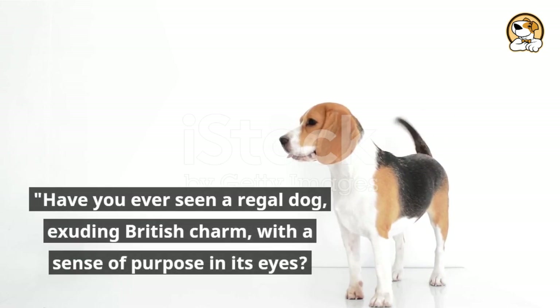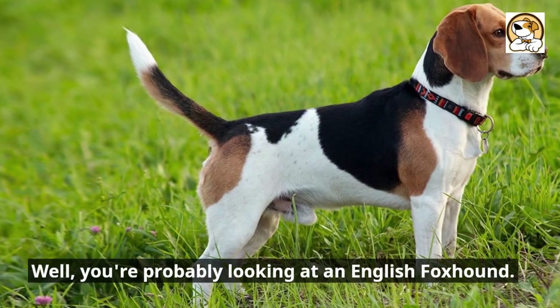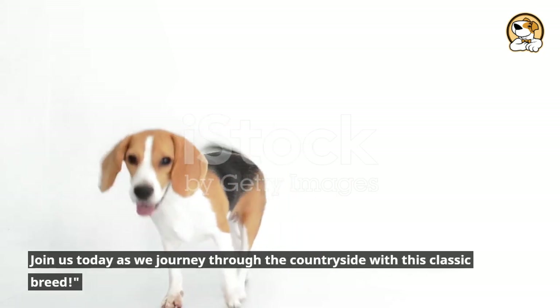Have you ever seen a regal dog, exuding British charm, with a sense of purpose in its eyes? Well, you're probably looking at an English foxhound. Join us today as we journey through the countryside with this classic breed.